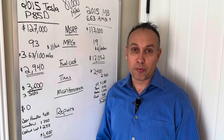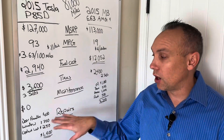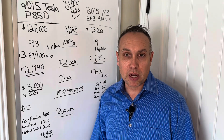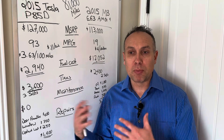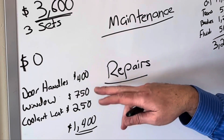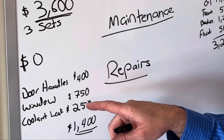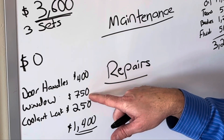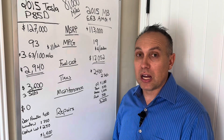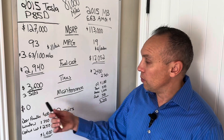I'm assuming the Mercedes has no out-of-pocket repair costs over 81,000 miles — probably not realistic, but I'm giving it the benefit of the doubt. On the Tesla side, let me show the actual repairs I've incurred. Door handle actuators: four replaced at $400 total. Window regulators: $750 for three. A coolant leak from a four-way coolant valve — a common issue — was $250. Total Tesla repairs: $1,400, with zero maintenance costs.